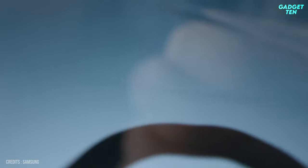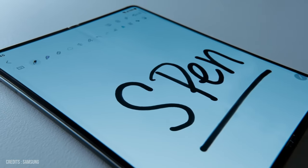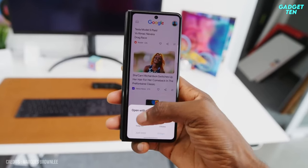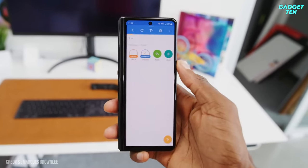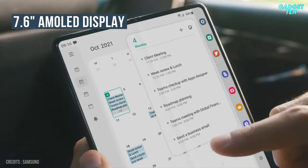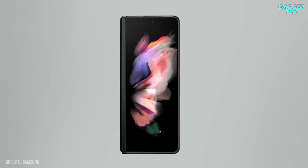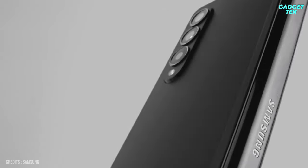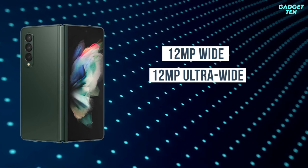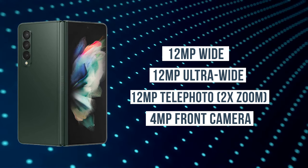That means you can now draw or take notes on the interior screen for creative or productive work on the go. It's perfectly pocket-sized when folded, yet the 6.2-inch display is plenty large enough to manage just about all of your notifications. Then when you open it up, you're treated to a massive 7.6-inch AMOLED display complete with a 120Hz refresh rate. The Galaxy Z Fold 3 carries a triple camera with a 12MP wide camera, 12MP ultra-wide camera, and 12MP telephoto with 2x zoom, and the front camera is 4 megapixels.